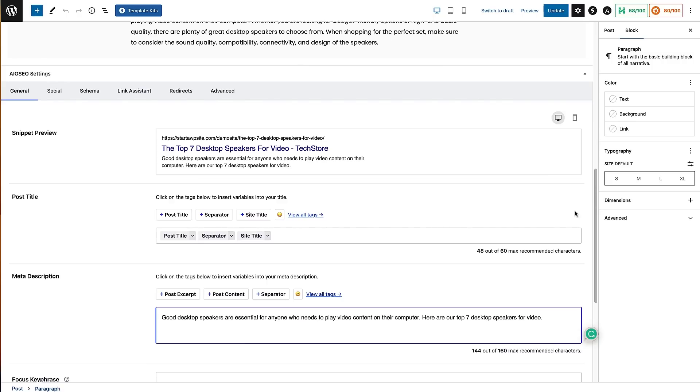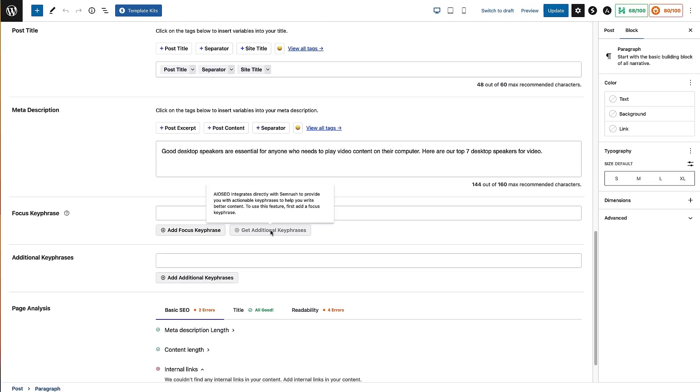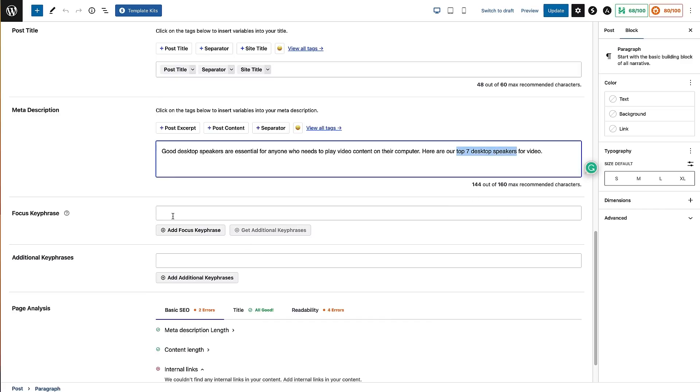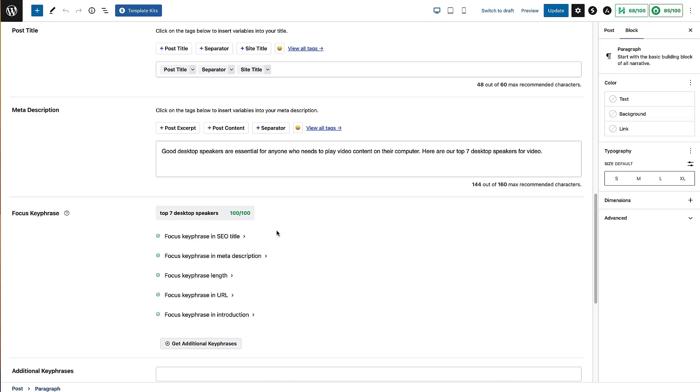There's another really cool feature with All-in-One SEO: you can add your focus key phrase to this box, and it will give you recommendations and information about this blog post. I'm going to copy the key phrase, add it to the box, and click Add Focus Key Phrase. It's given me a hundred out of a hundred for the focus key phrase, and we're now at 85 out of 100 overall — we're in the green in this section.